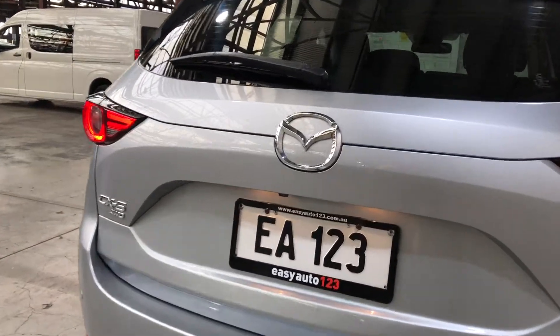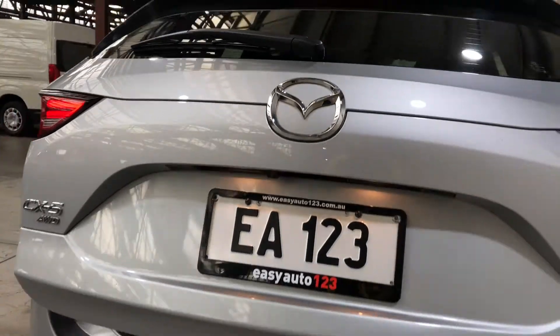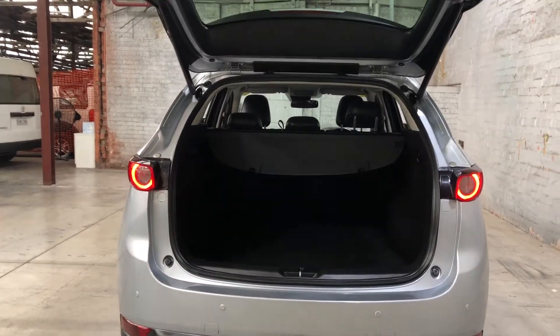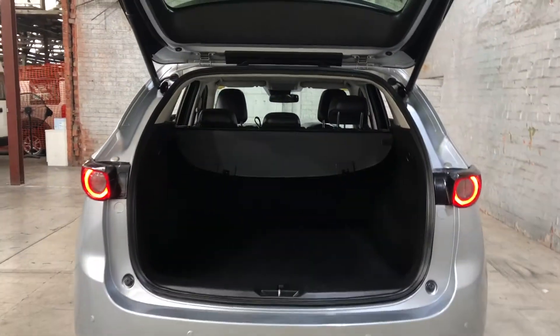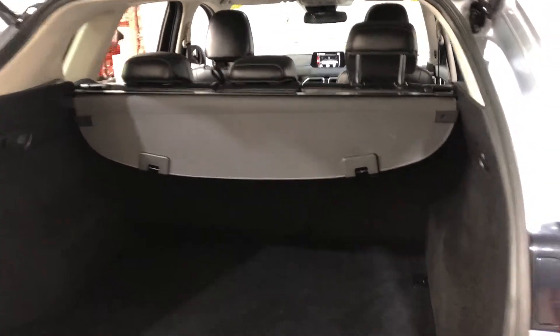Before we jump inside the boot, the good thing about this CX-5 is with the press of a button, the tailgate automatically opens when your hands are full. Inside the boot you can see there's plenty of space as you would expect from an SUV. If you ever need more space, the two back seats do fold down.